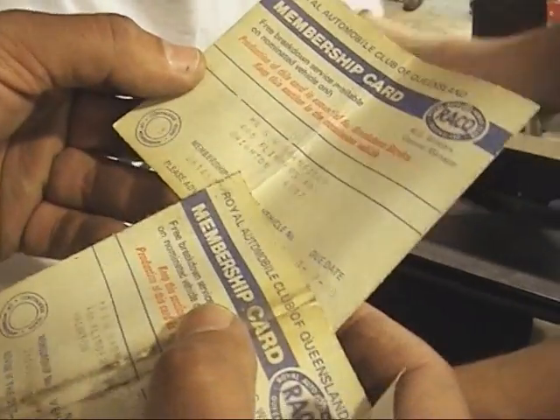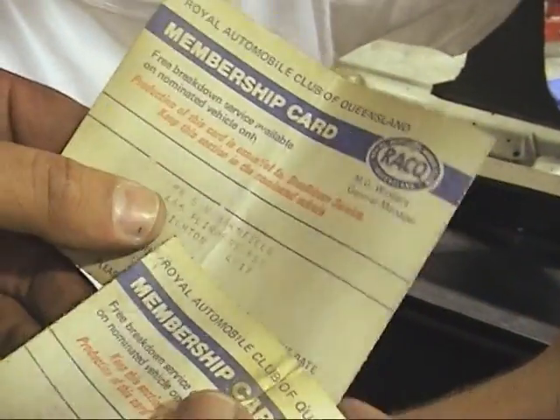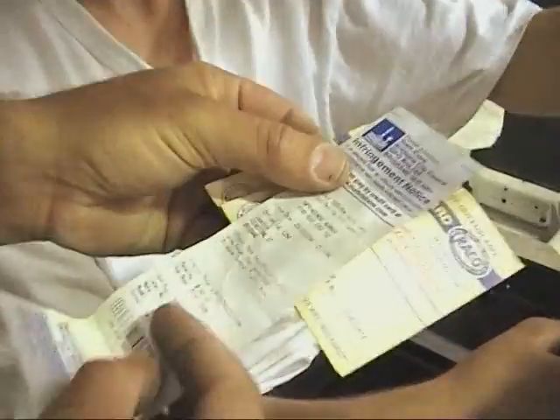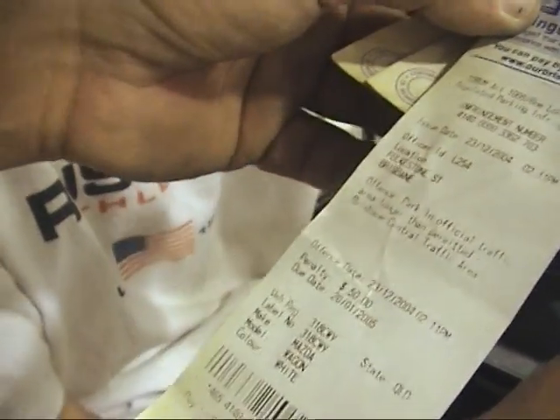The discoveries continue — an Australian pin belonging to Mr. Barnfield, and even a parking ticket with a $50 penalty. A fun reminder of the car's Queensland origins.